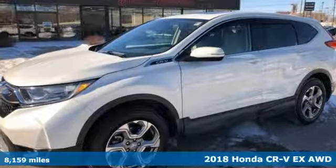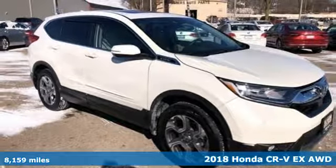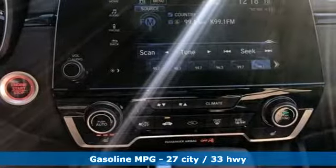Here's a 2018 Honda CR-V. Check out this CR-V's fuel efficiency numbers, safety measures, and cargo capacity — and you'll be glad to drive it for the long haul.